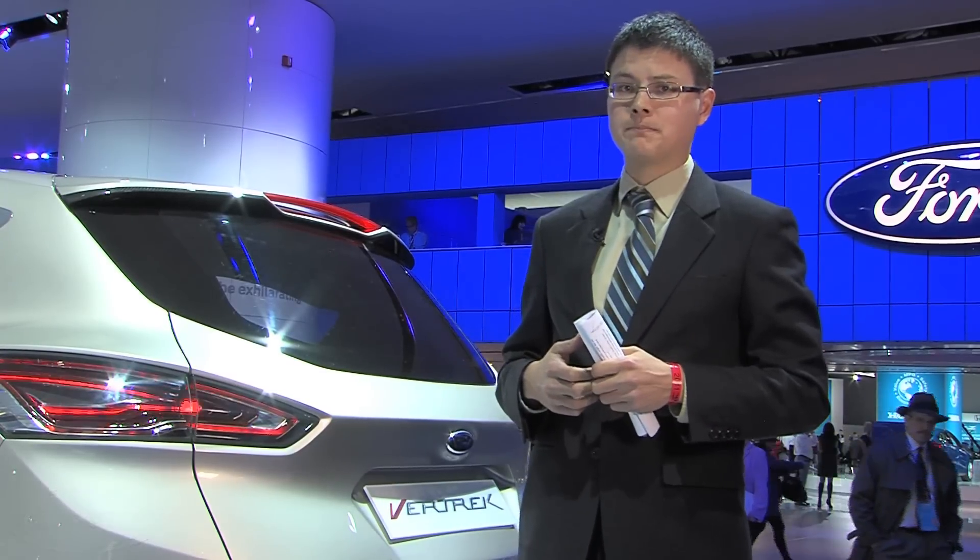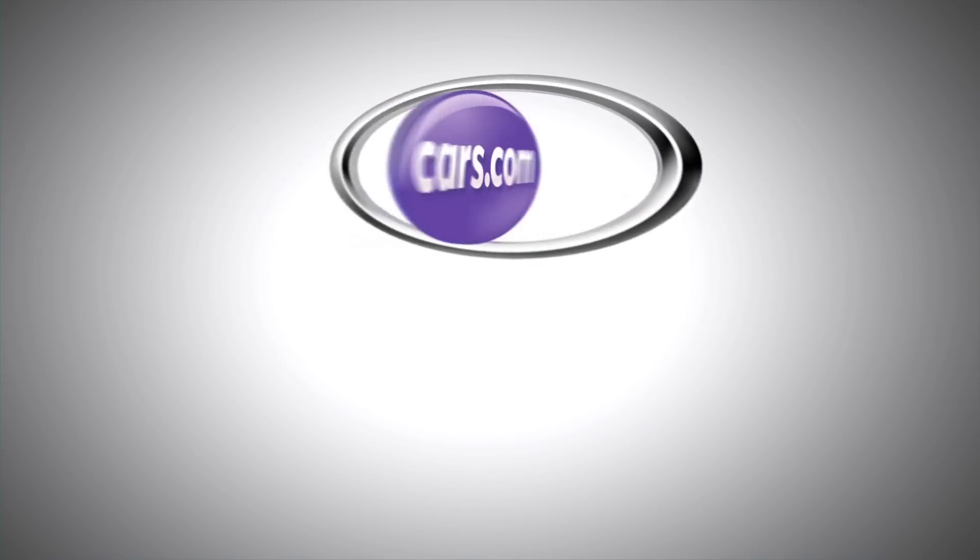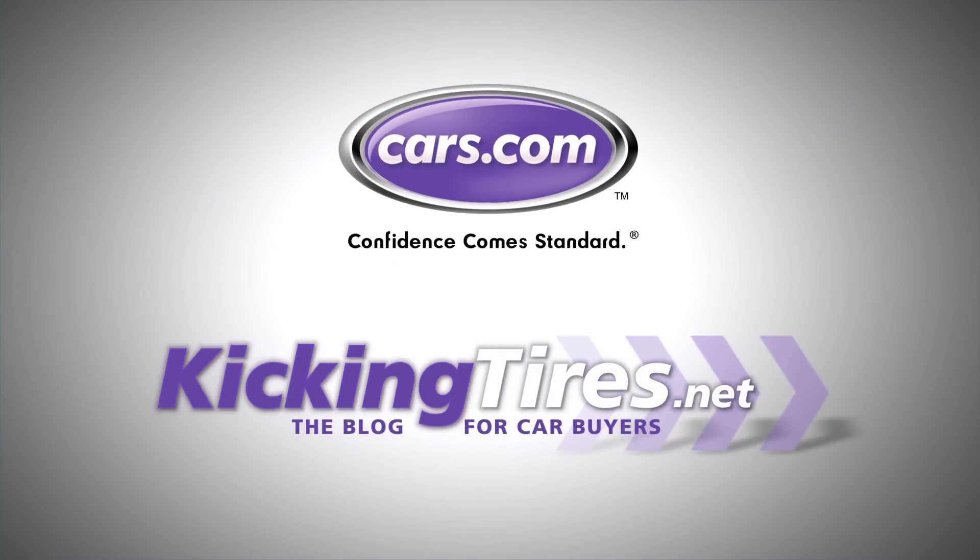We'll let you know once we learn more. For more car-related news, go to Cars.com or our blog, KickingTires.net.